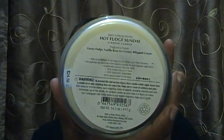This one is a favorite she wanted to get as well — the Hot Fudge Sundae. The fragrance notes are gooey fudge, vanilla bean ice cream, and whipped cream. Now, my three favorite notes are vanilla, caramel, and coconut — so chocolate isn't really my thing. But this smells just like a sweet Hershey bar to me.